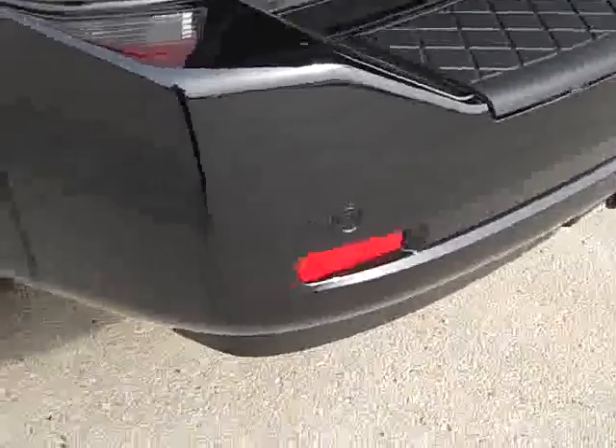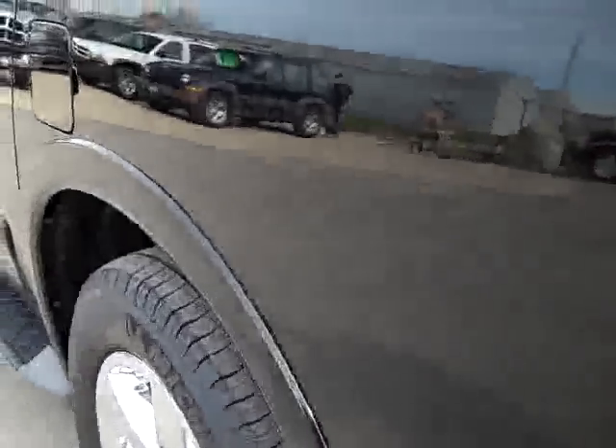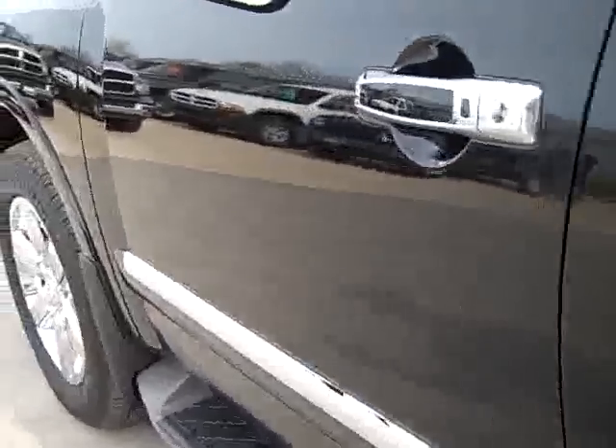No dents, dings, or scuffs in the rear bumper. The paint — I believe this color is called Galaxy Black — has a little bit of metal flake in it. Down this side of the vehicle you can see it is just as clean as the other side, no dents, no dings.